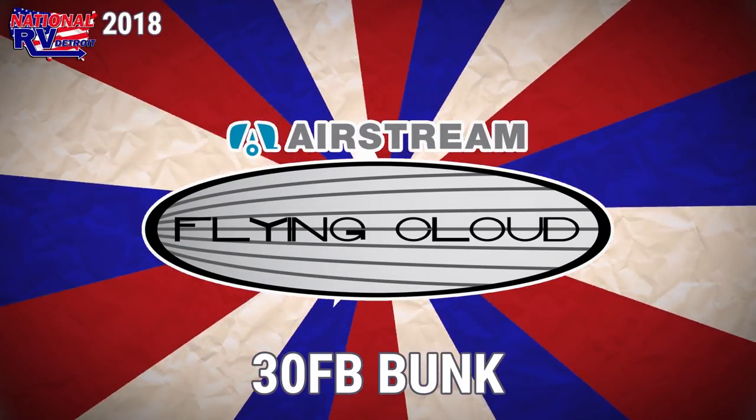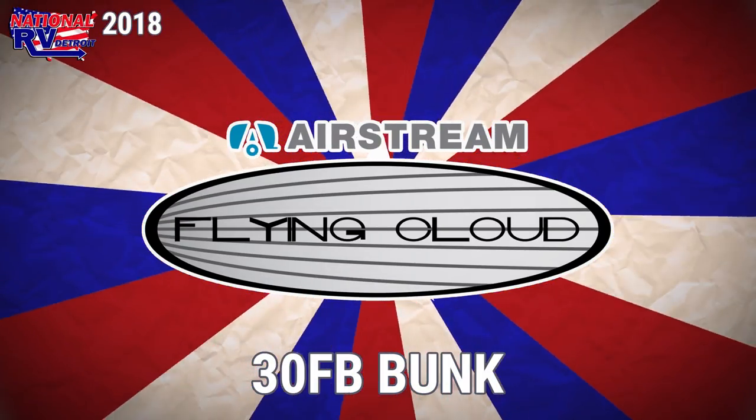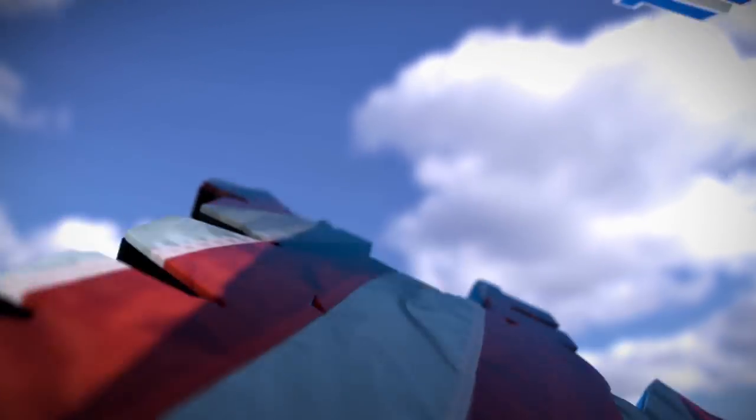Reach new RVing heights with this heavenly 2018 Airstream Flying Cloud 30FBunk Travel Trailer from National RV Detroit.